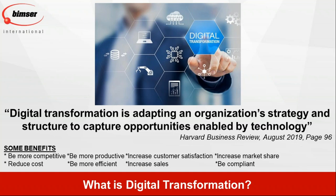Digital transformation has many benefits. With its help, we can be more competitive, reduce costs, be more productive and more efficient, increase customer satisfaction, push continuous improvement, increase sales, increase market share, and be compliant with many quality management and regulatory standards. The key takeaway is to capture the opportunities enabled by technology and adapt our company's strategy and structure to this change in the digital environment.